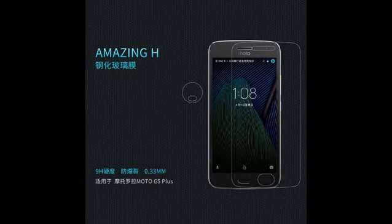SIM: single SIM, nano SIM, or dual SIM, nano SIM, dual standby. Splash resistant.